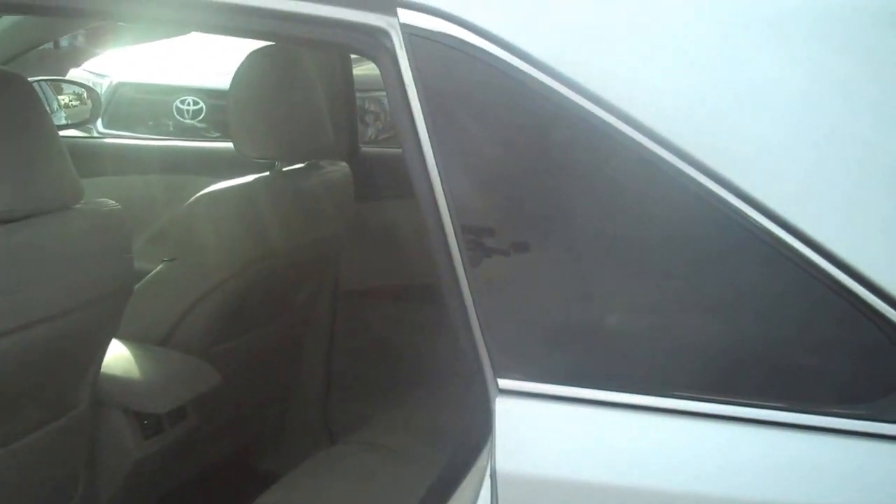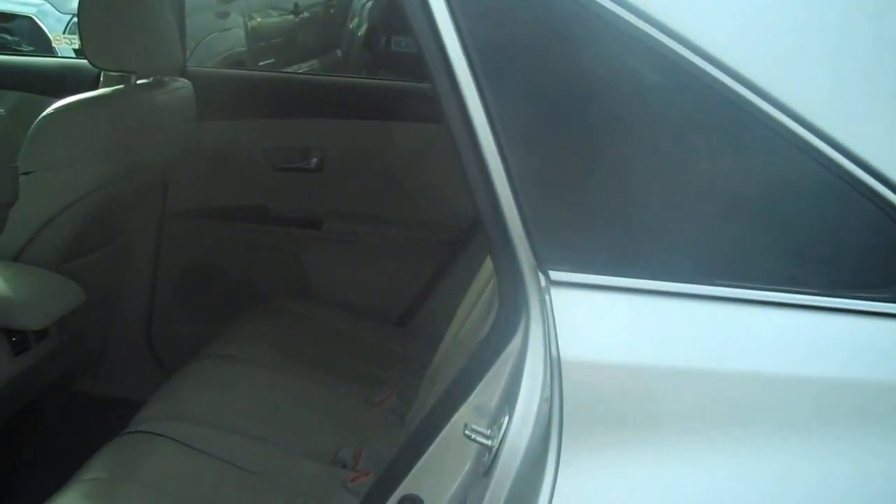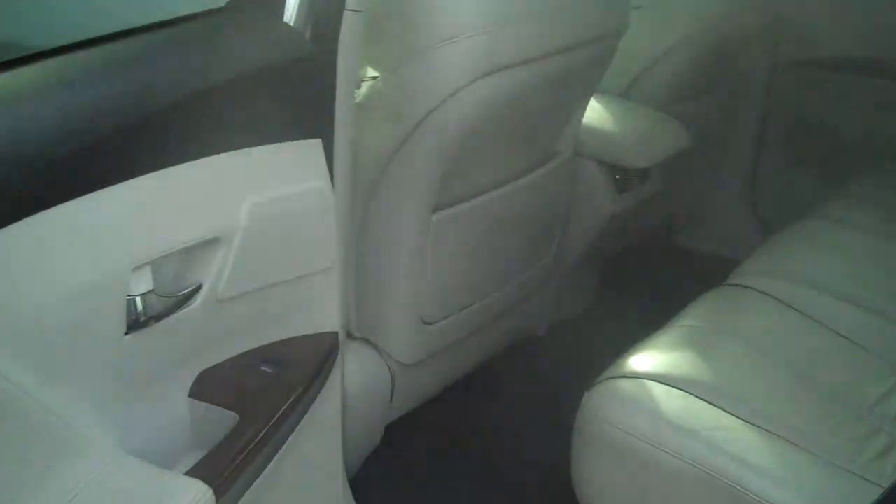Very large rear door opening, cut to a high angle to allow passengers to get in and out without bonking their heads. Flat surface with the seats lowered — tremendous amount of cargo room.